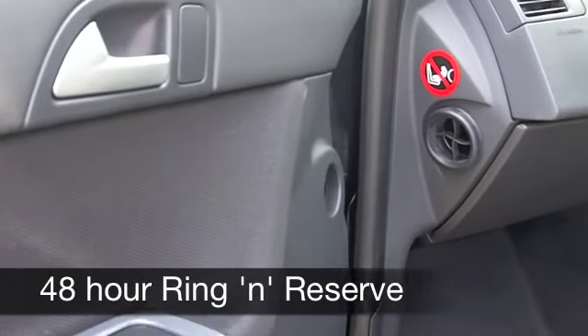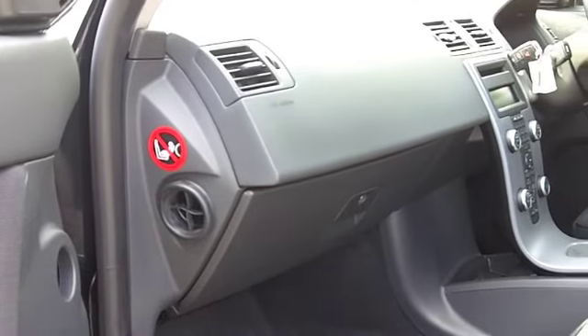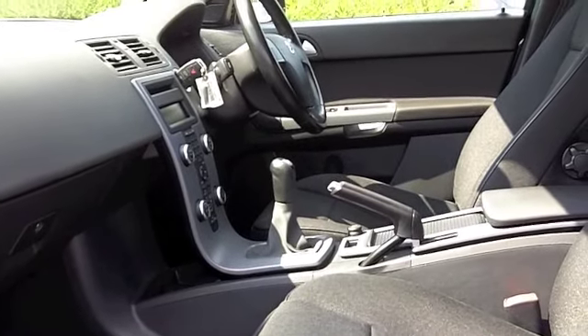Now if you've got a car you'd like to part exchange or if you need finance, no problem, come on down, we can sort that for you. How about a test drive? Come and discover this great car for yourself at Fords of Winsford.